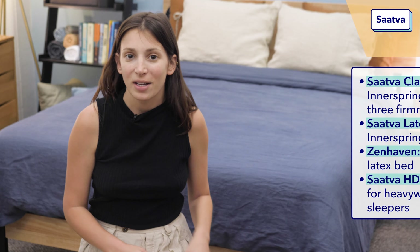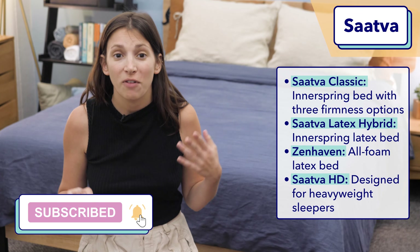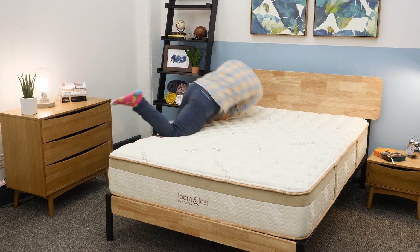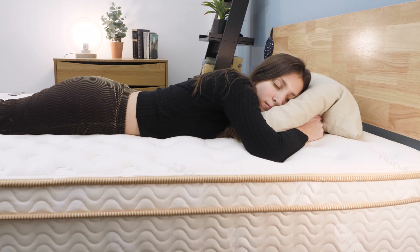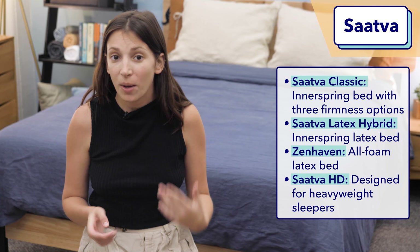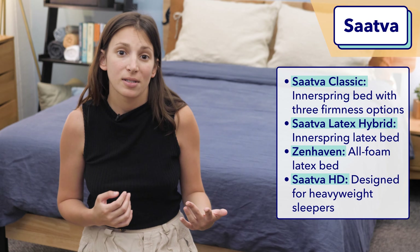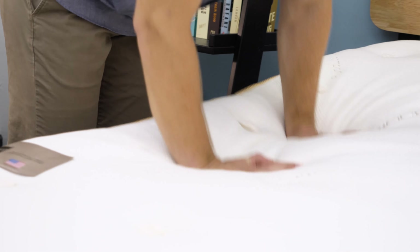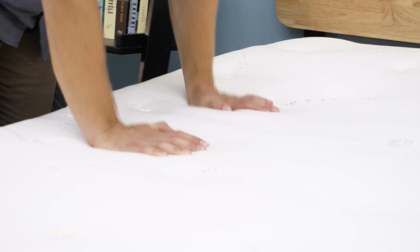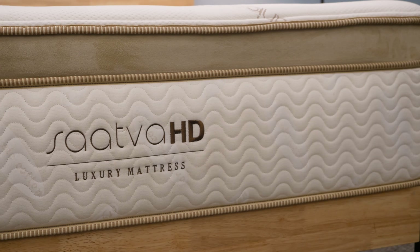First up on my list is Saatva. Saatva consistently tops our best-of roundups because they make a range of high-quality mattresses. Everyone should be able to find something for them with so many beds to choose from. The Saatva Classic is their most popular model — it's an innerspring bed that comes in three firmness options. Saatva also offers latex beds, which are great for eco-minded shoppers looking for a bit of bounce, and they even have a mattress specifically designed for heavy people, the Saatva HD.